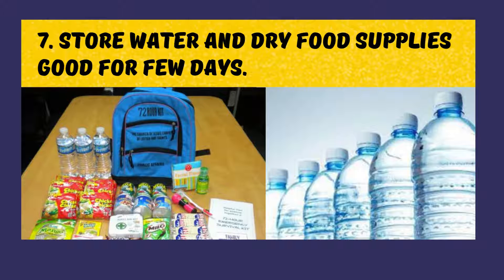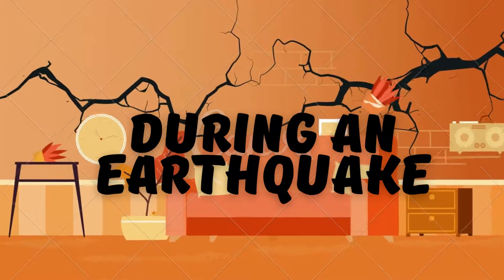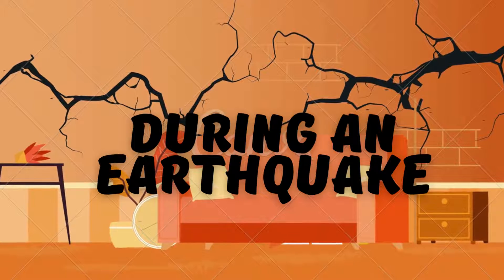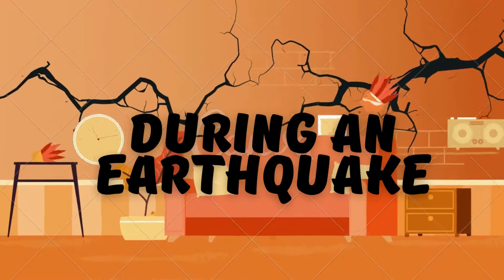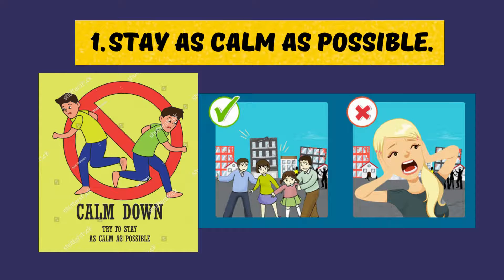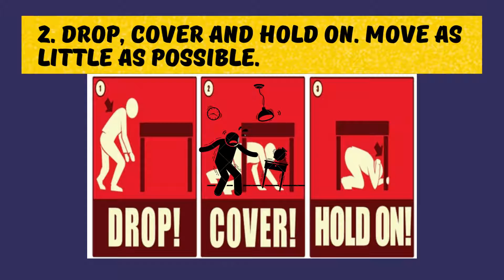Store water and dry food supplies good for a few days. During an earthquake, wherever you are when an earthquake starts, take cover immediately. Move a few steps to a nearby safe place if need be, and stay there until the shaking stops. Stay as calm as possible. Drop, cover, and hold on — move as little as possible.